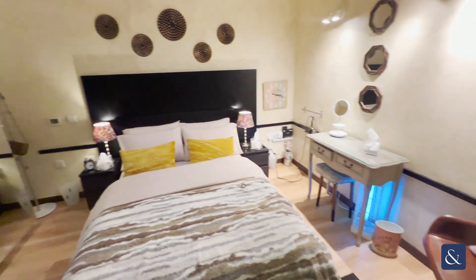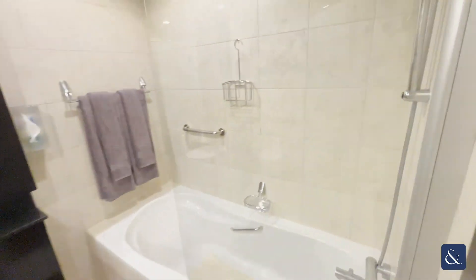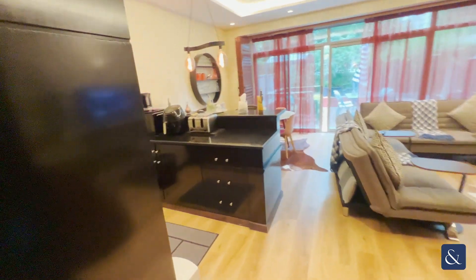First, come in — you have your bedroom on the right and on the left you have the bathroom, which has a standing shower and bath, and also a separate shower.